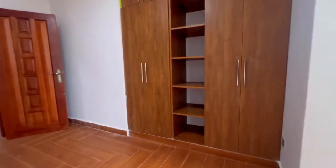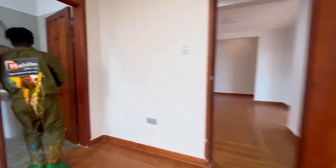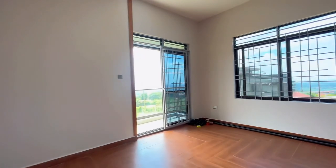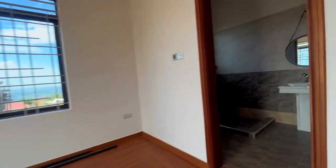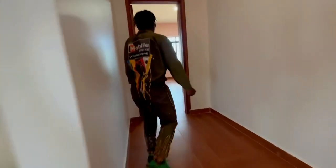You get your first bedroom — it is spacious, comes with a wardrobe, and is self-contained. Your second bedroom comes with a wardrobe that is big enough to fit all your clothes, has a balcony, and is also self-contained.